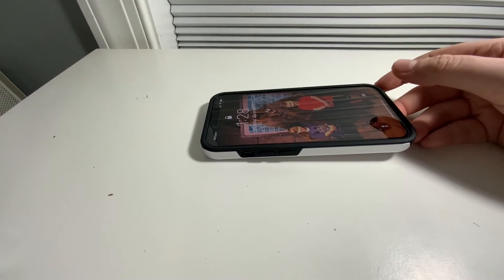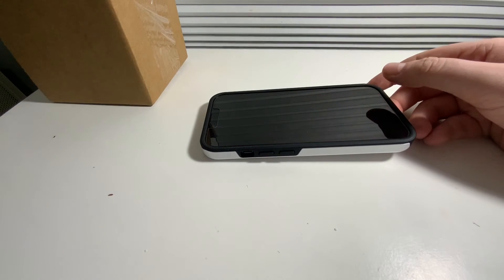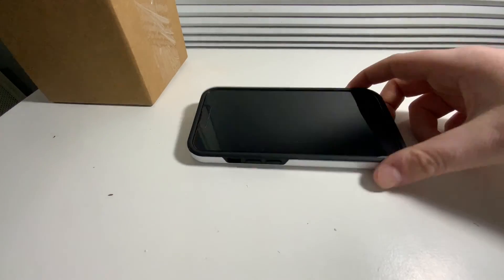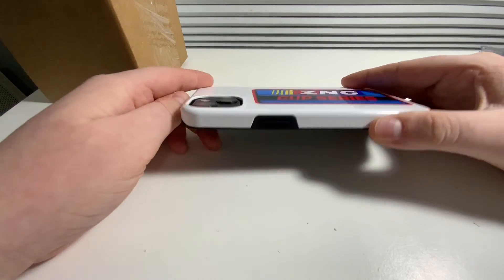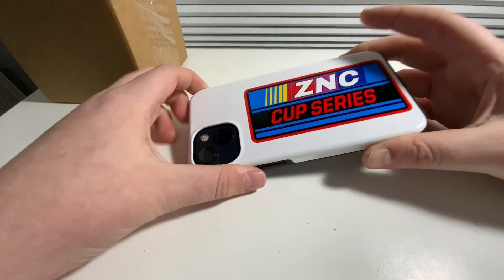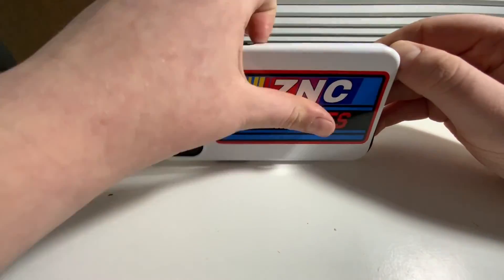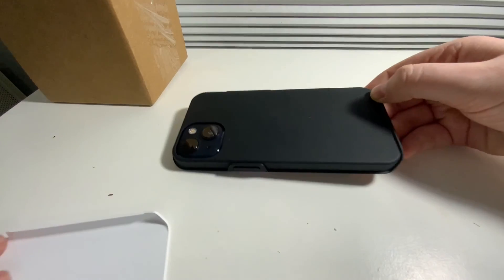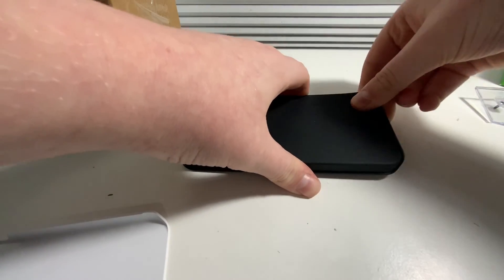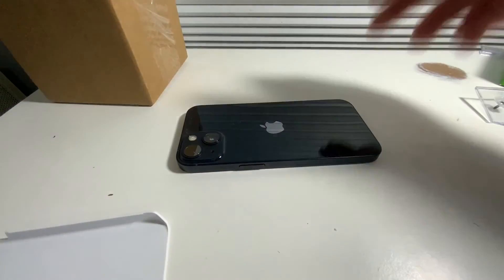They have other cases on there. They have other cases that are clear so you can see the back of your phone — like if you have the Product Red phone or something you could do that. The plastic case on the back just kind of slides off like that, and then you can just remove that and then it's on your phone.